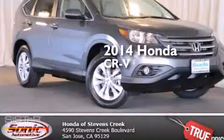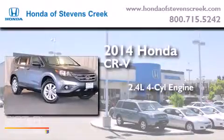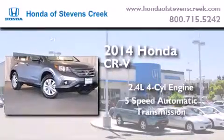This is a brand new 2014 Honda CR-V. It has a 2.4-liter 4-cylinder engine, a 5-speed automatic transmission, and all-wheel drive.